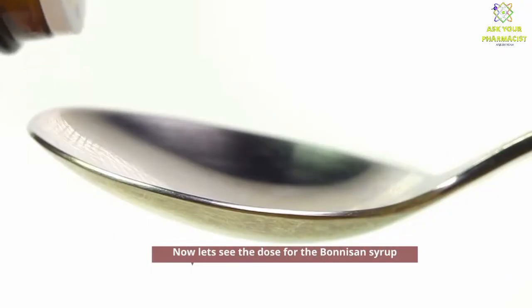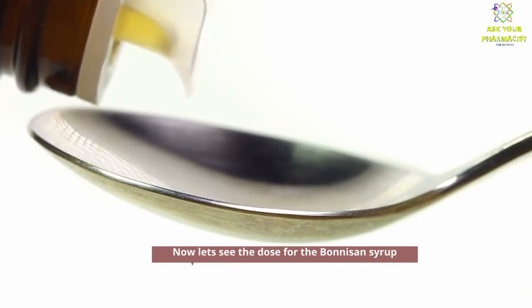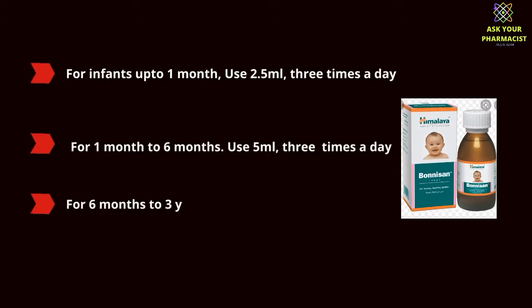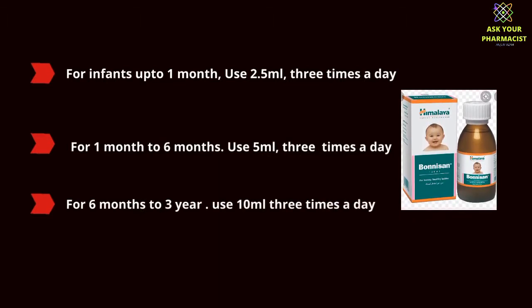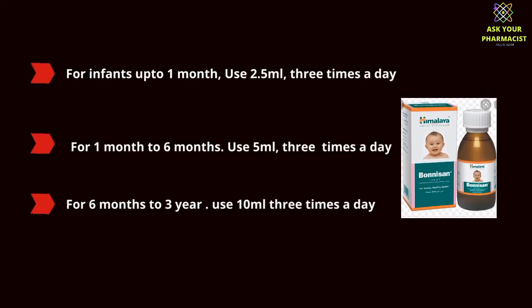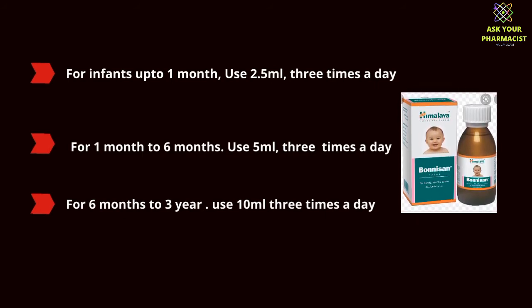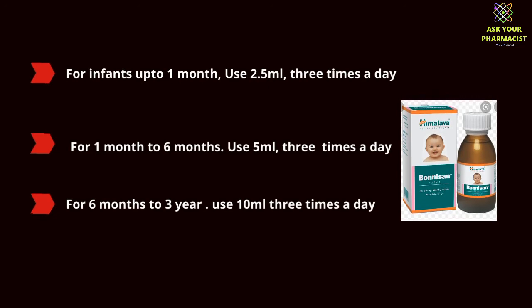Now let's see the dose for Bonisan syrup. For infants up to one month, use 2.5 milliliters three times a day. For one month to six months, use 5 milliliters three times a day. For six months to three years, use 10 milliliters three times a day.